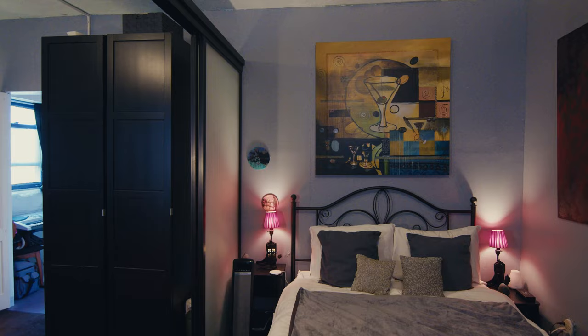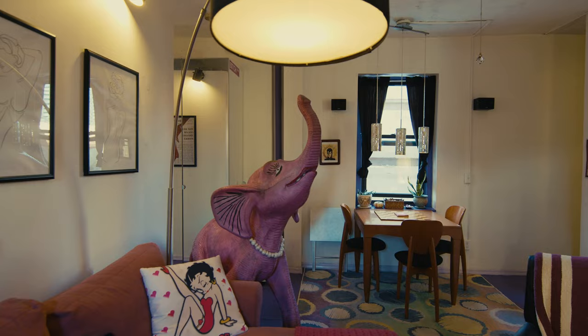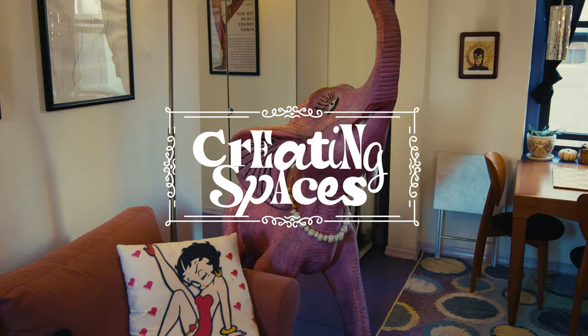Hi, my name is Izzy and this is my Murray Hill apartment. It is a two bedroom, two half bath situation. Today I'm just going to be walking you through my home, giving you some insight into how I organized everything and kind of personalized it to make it just for me.